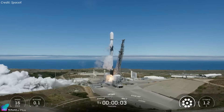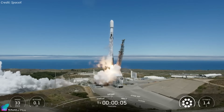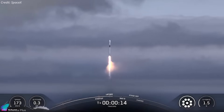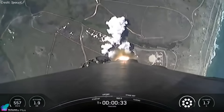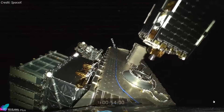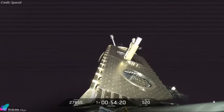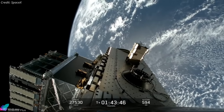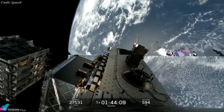SpaceX successfully launched NASA's Tracers mission from Vandenberg Space Force Base on July 23rd to study the origins of the solar wind and its impact on Earth. The mission also carried five rideshare payloads. 55 minutes after liftoff, deployment of the twin Tracers satellites and rideshare payloads began, with all satellites released over the next 50 minutes, successfully completing the mission.